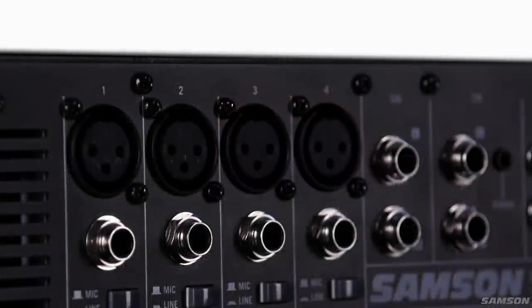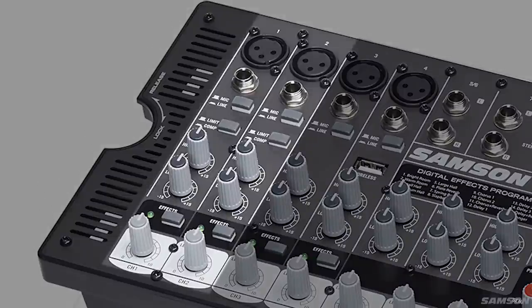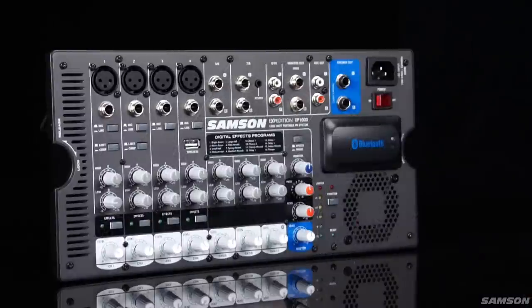The 10-channel mixer features four mic-line XLR and ¼-inch inputs that offer 48 volts of phantom power. Channels 1 and 2 offer compression to even out levels while preventing overload and distortion. Channels 1 through 4 offer 16 different 24-bit digital effects, and all channels feature bass and treble control.